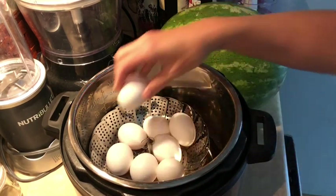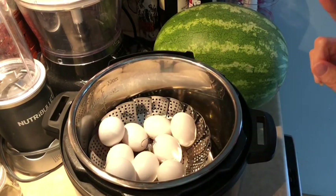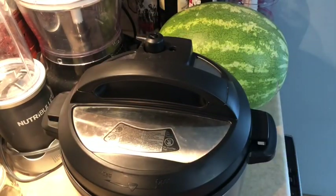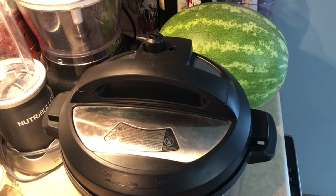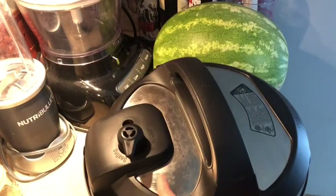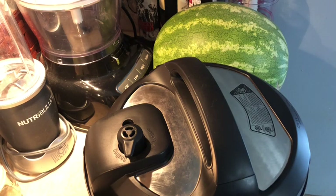I'm going to throw some eggs in here — I'll use these for snacking and maybe make an egg salad one day. One, two, three... ten eggs. Throwing the lid on, bringing it down to six minutes, and making sure the valve is set to sealing. It's going to come to pressure, cook for six minutes, then I'll wait an additional six minutes before I release the pressure — a natural release — then dump them into an ice bath and they peel like a dream.